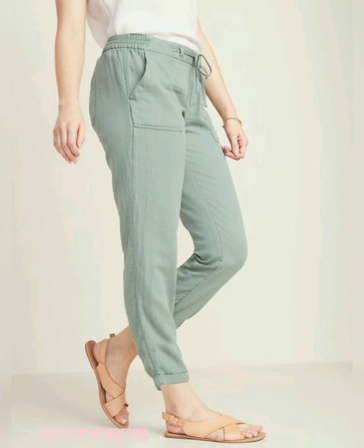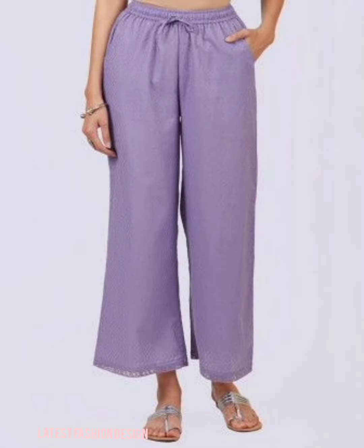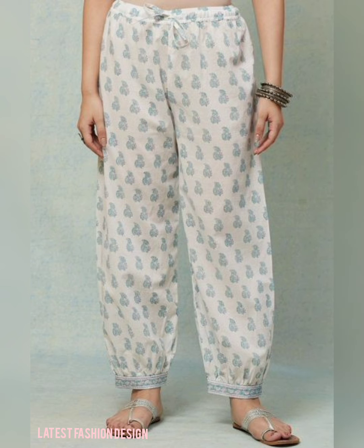With versatile baggy pants that are loose at the thigh but tapered at the bottom, the dressy pair of pants can complete a sophisticated look with a denim shirt and sneakers.